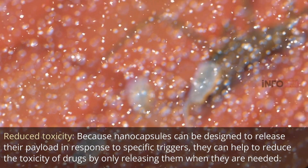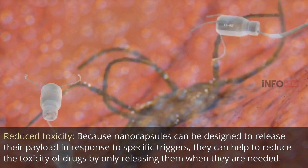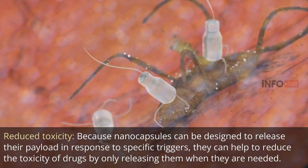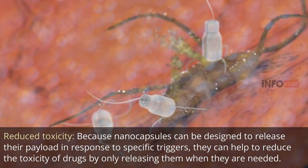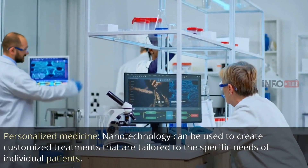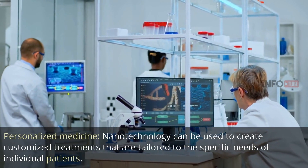Reduced toxicity: because nanocapsules can be designed to release their payload in response to specific triggers, they can help to reduce the toxicity of drugs by only releasing them when they are needed. Personalized medicine: nanotechnology can be used to create customized treatments that are tailored to the specific needs of individual patients.